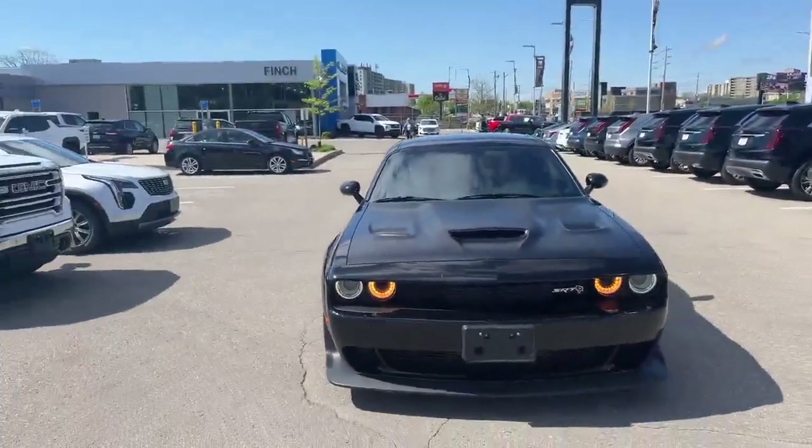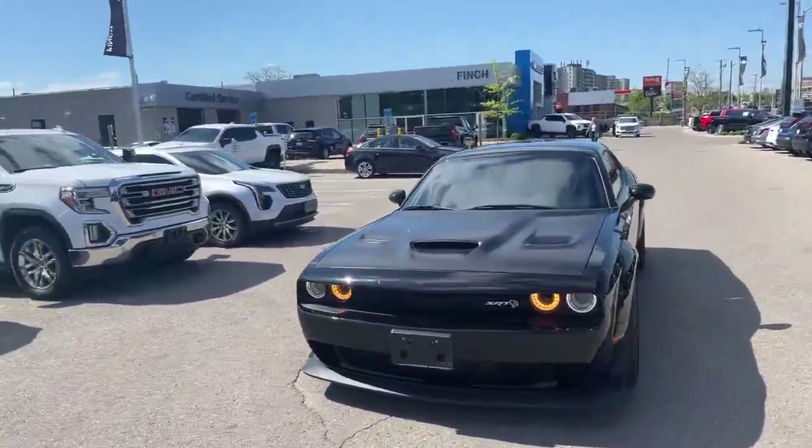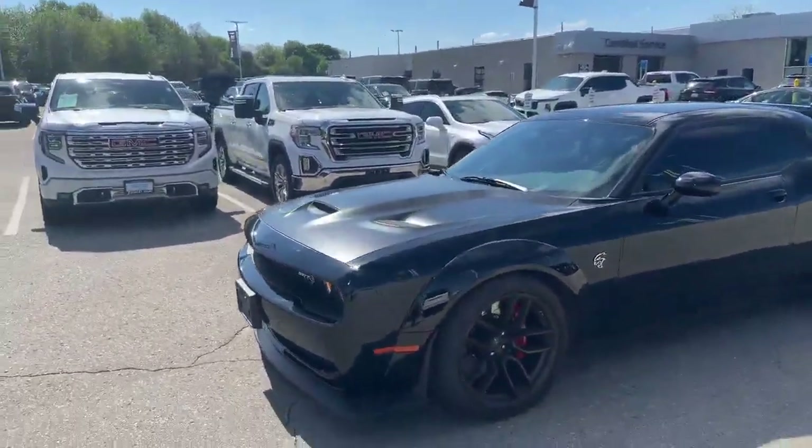Hi there, Tim Pauly here with the Finch Auto Group. I'm excited to show you this 2018 Challenger Hellcat — a gorgeous piece, 2018 Challenger Hellcat Widebody.